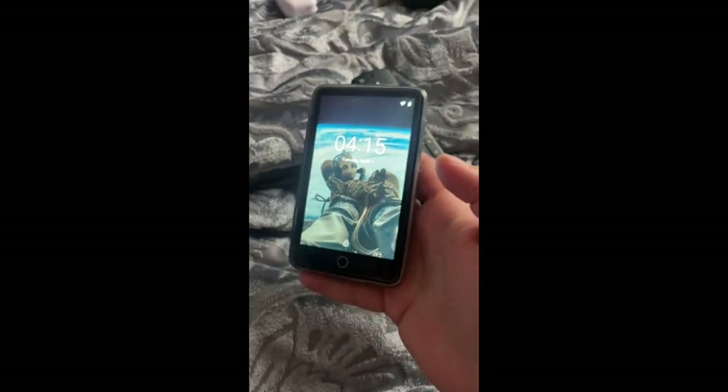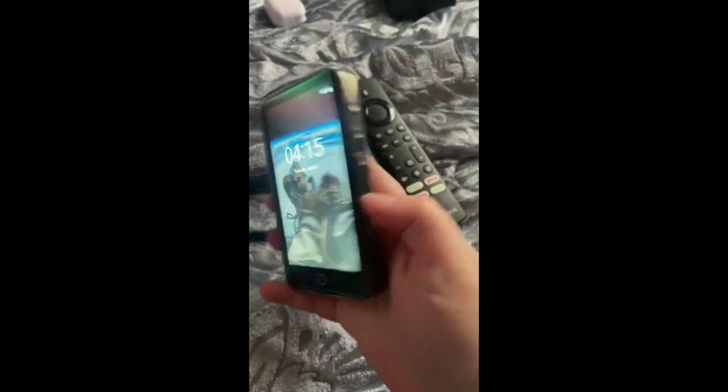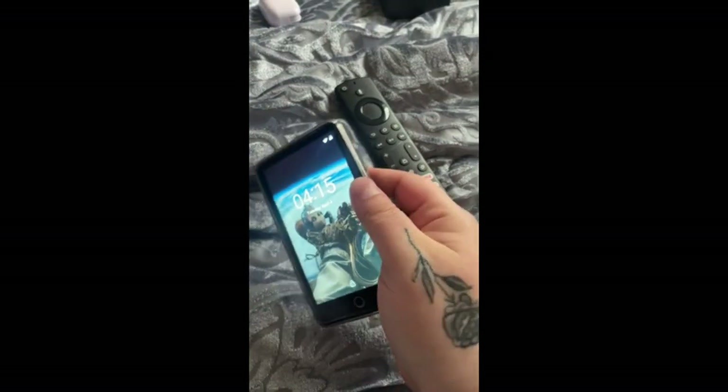Alright guys, I got this today. This thing is super freaking cool. It came with a screen protector and came with the case that's on here.